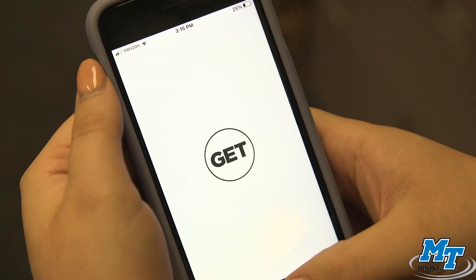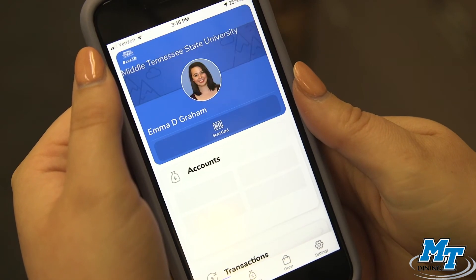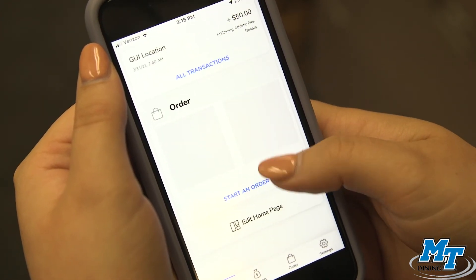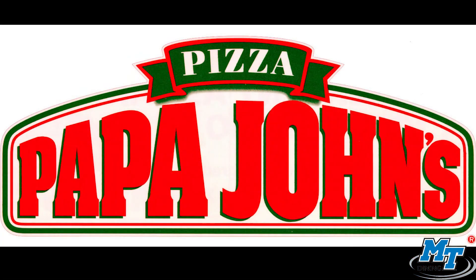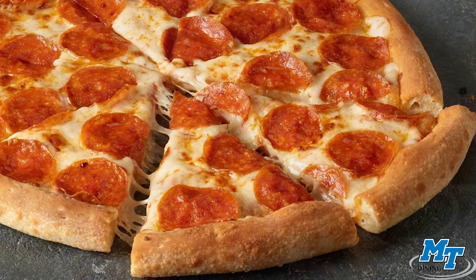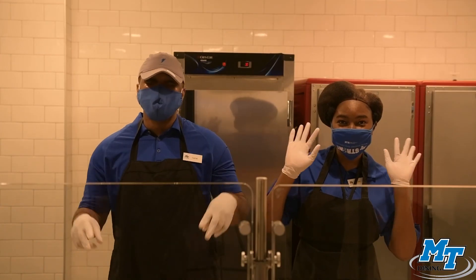When needing to keep up with your meal plan spending, be sure to download the Get Mobile app, which connects to your Blue ID card. Not only can you see your transaction history, but the app can also be used as a touchless pay option. Get Mobile also offers a unique dining option where students can use their Flex Bucks to order Papa John's pickup or delivery, no matter if you're on campus or not. Thank you for watching — we look forward to dining with you this semester.